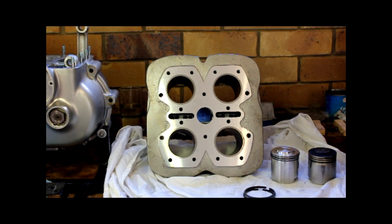Welcome back to Project Squareal. We've got some good progress happening today. We're going to talk about pistons, which is a milestone step for me.